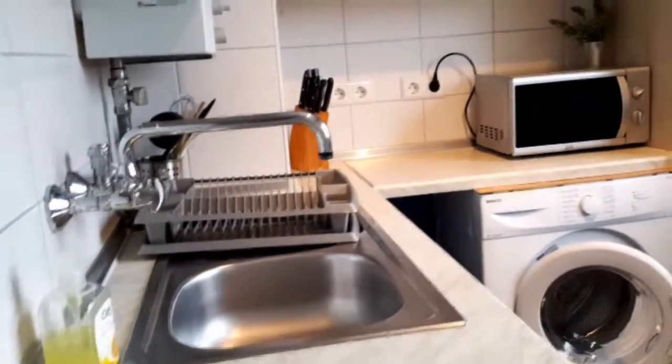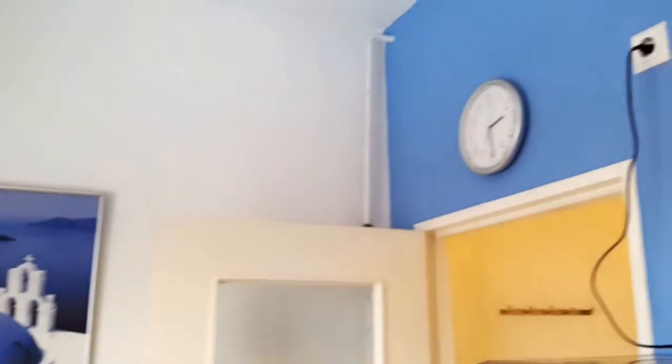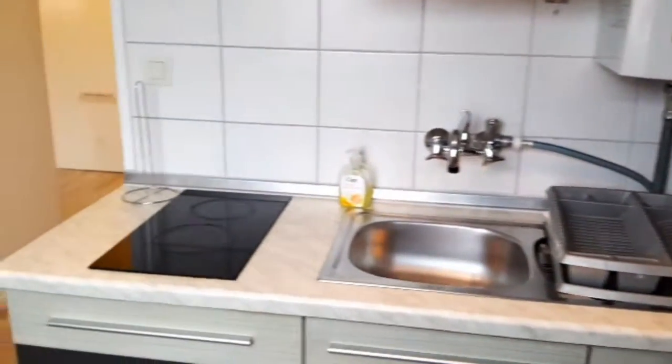The kitchen is totally equipped with a sink, washing machine, microwave, fridge, toaster, and freezer. There are plates and glasses — everything you need. Then there's a table and some nice decoration. Here's the kitchen from this angle.